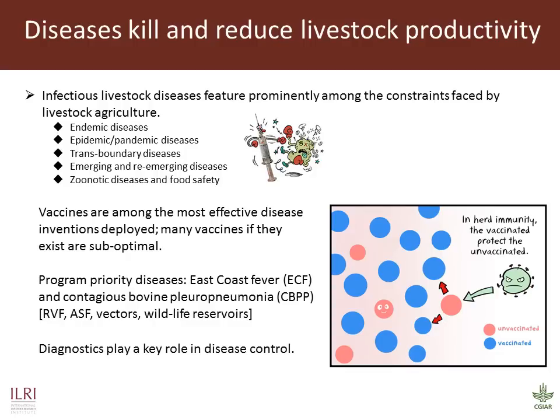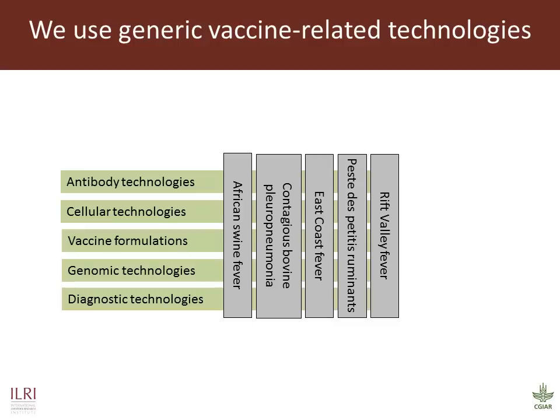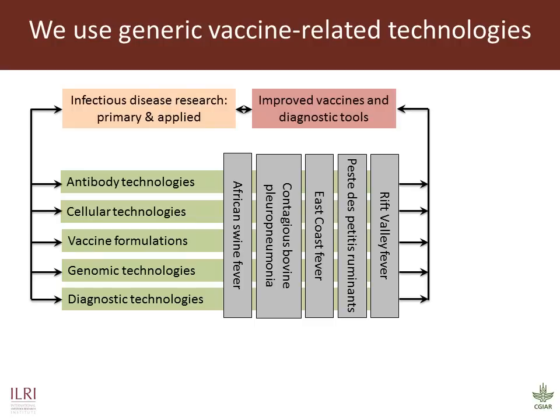The products that we are developing are important not only in protecting individual animals, but they also contribute to the concept of herd immunity. As diagnostics play a key role in disease control, our group is also involved in improving and simplifying such tests. Success for us would be development of vaccines and diagnostic products as inputs to improve disease control. We contribute to varying degrees of work on these five diseases and employ generic technologies that can cut across diseases to answer questions in basic and applied research.